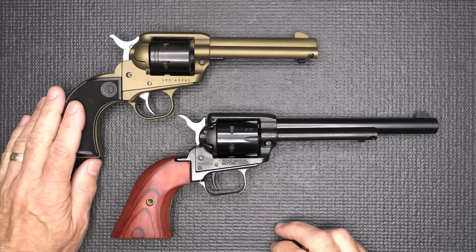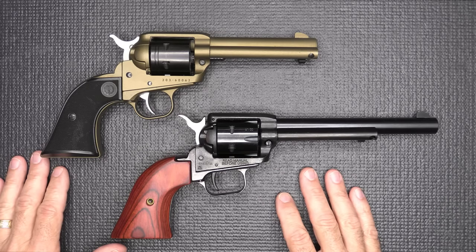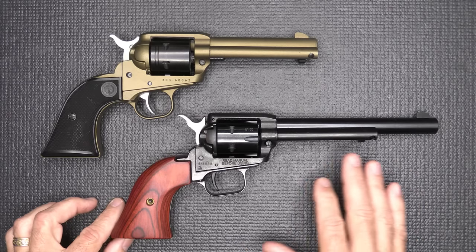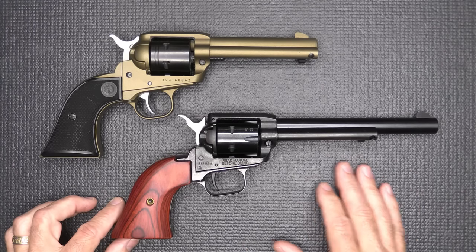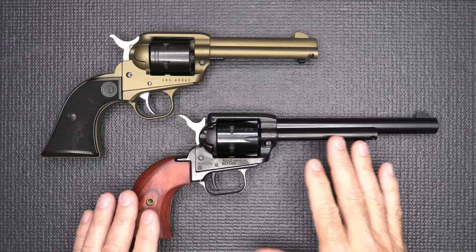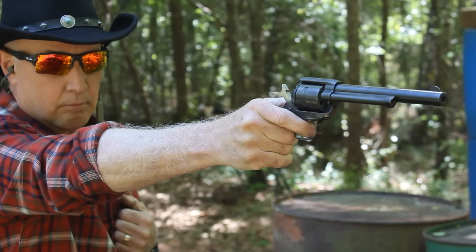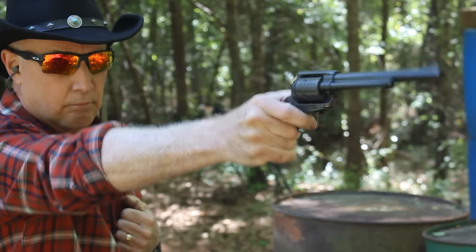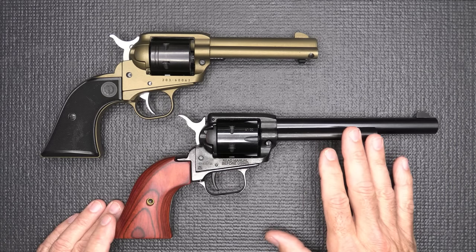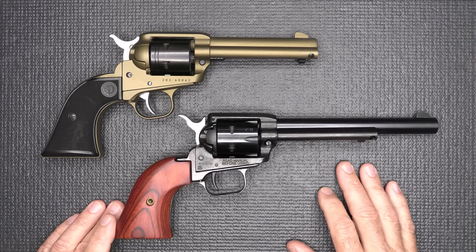We're going to talk about the differences between these two — why would you choose one over the other? One thing I want to mention up front is this Heritage Rough Rider. I've been seeing these for years and the price has been crazy — $100 or just a little bit more for a revolver. It's a good little revolver, and I've done a full review on it. These start out at about $99, which is crazy, and the price can upgrade according to the features.